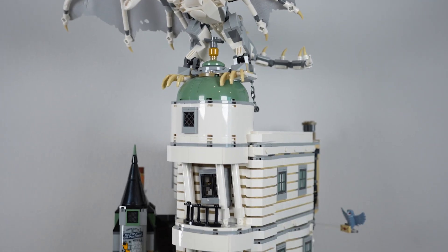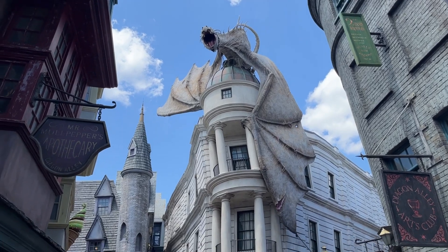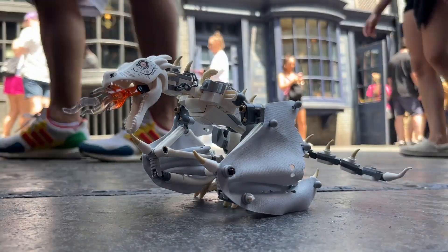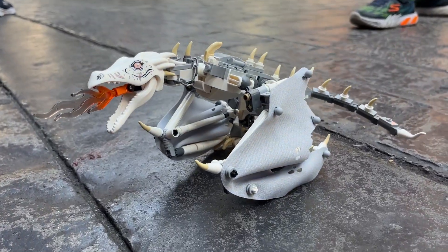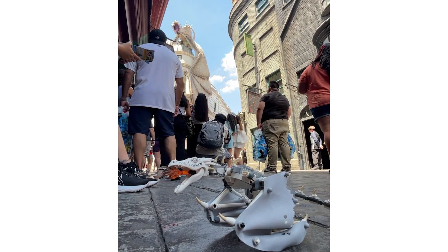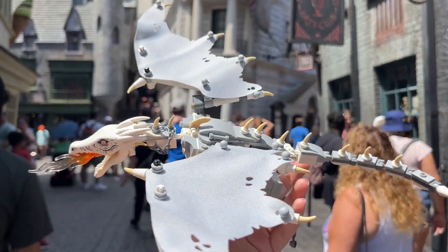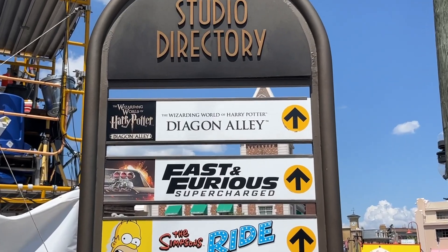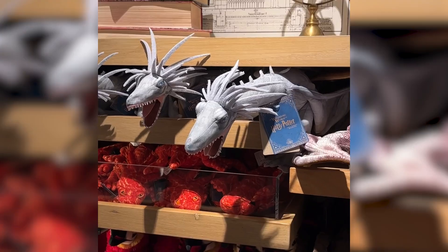In the time I'd always talked about a Lego Gringotts set and what I would love that to be like, one of the things I wanted the absolute most was for the Ukrainian iron belly to be included and to sit on top of Gringotts, just like the theme park — and that is exactly what the designers gave us. And the fact that I was able to bring the dragon to the theme park just made my little childish heart so, so happy.